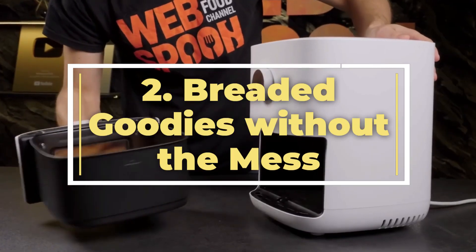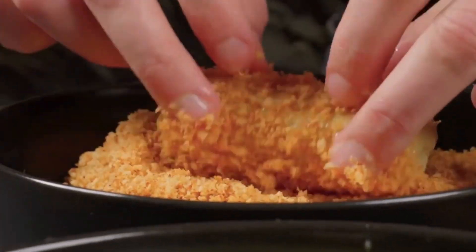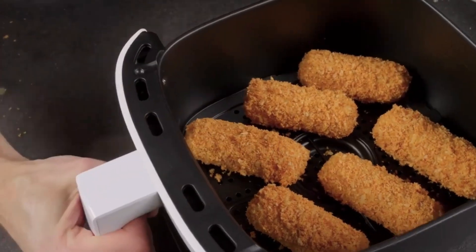2. Breaded goodies without the mess. Love breaded dishes but dread the mess? Opt for the air fryer. Place your breaded chicken, fish, or veggies in the air fryer for a cleaner and healthier alternative to deep frying.